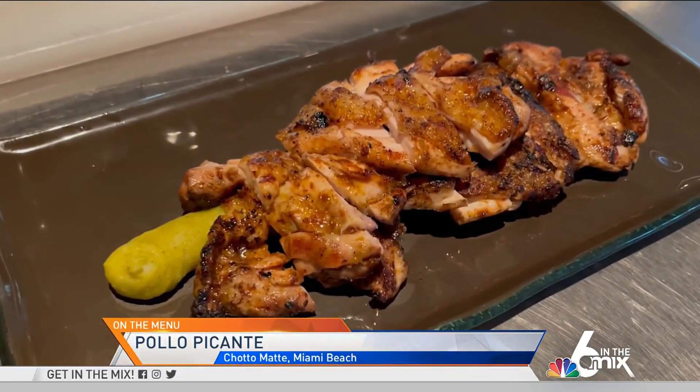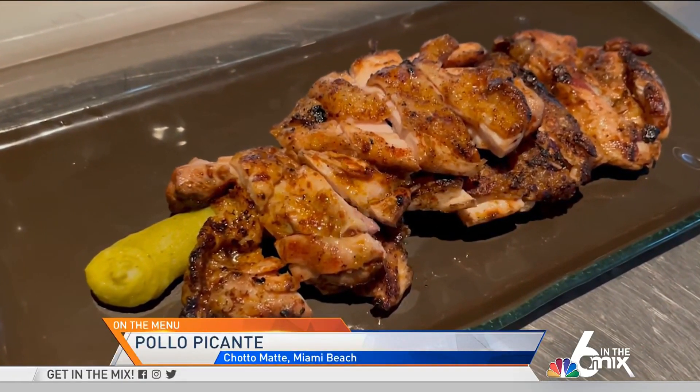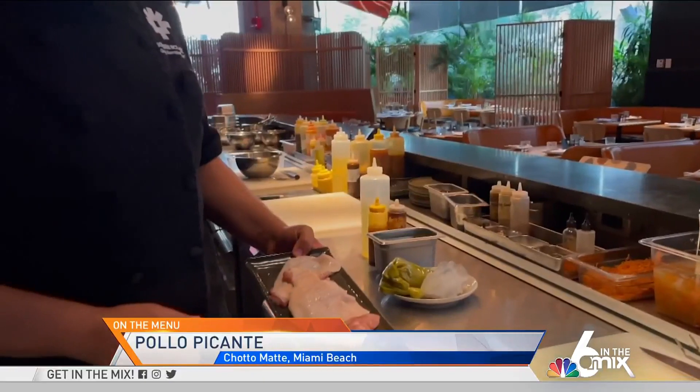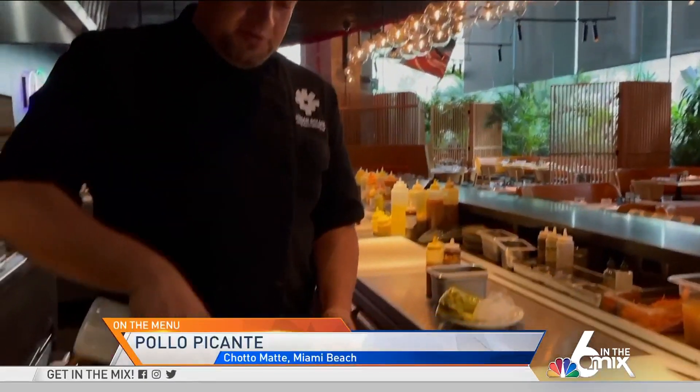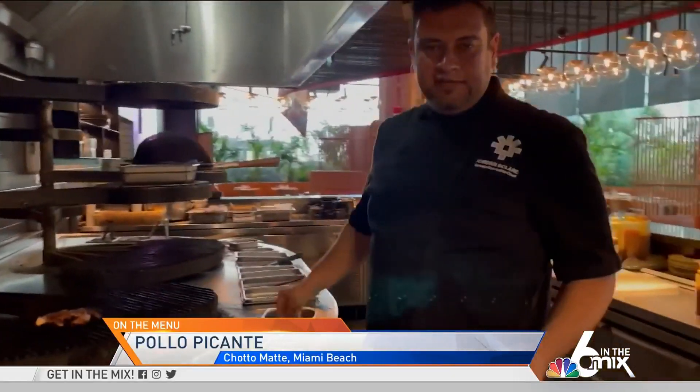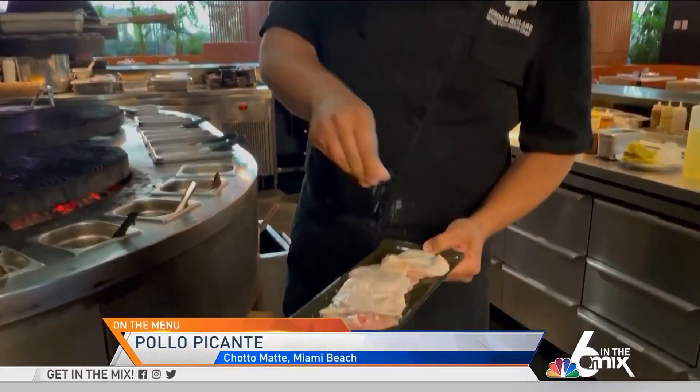The dish is called pollo picante. It's a spicy Peruvian inspired Nikkei barbecue chicken dish. I start off with this chicken thigh, boneless. I'm gonna barbecue the skin with a little bit of oil and a touch of sea salt on top.